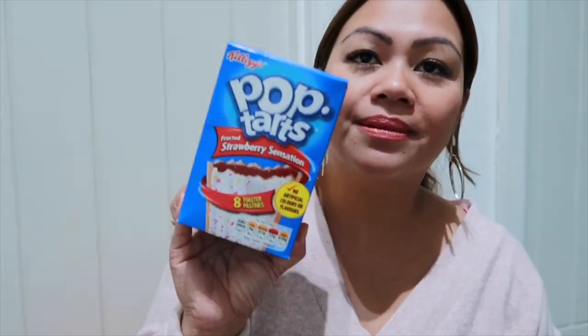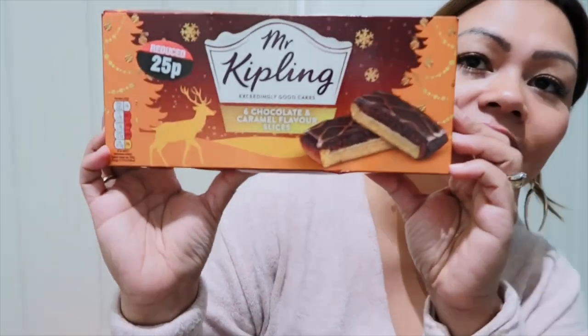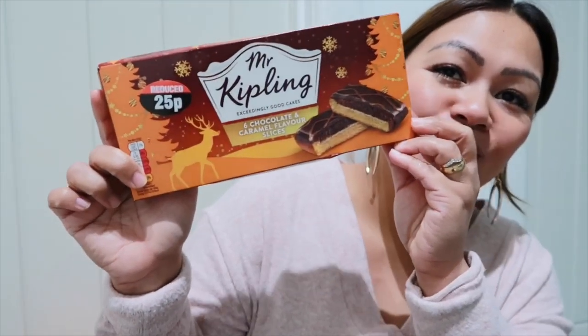And then this is two pounds — my husband picked up Pop-Tarts, Strawberry Sensation, eight toasted pastries. I wonder how much sugar is in this: 71 grams carbohydrate and 34 grams sugar. And then it's only 25p — Chocolate and Caramel Flavor Slices. It must have been expiring today, so they need to eat it today. Mr. Kipling.